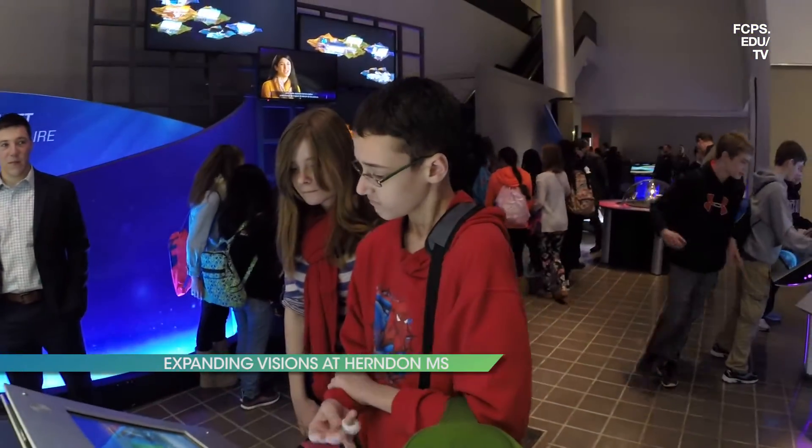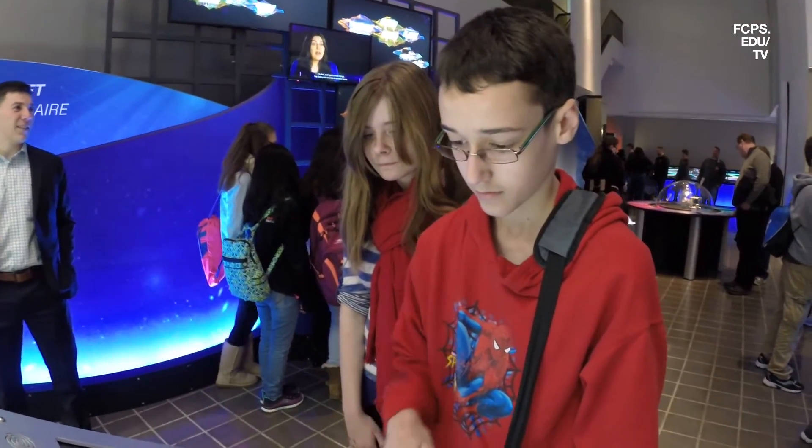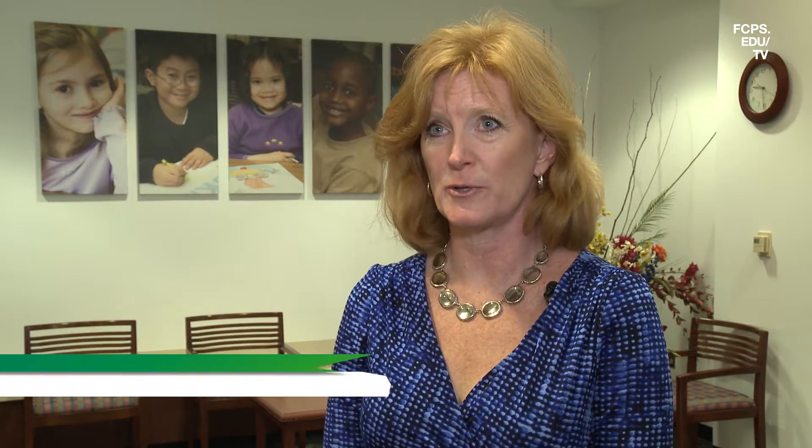Expanding Visions is a program that was started about 23 years ago by ExxonMobil. The foundation has played a role in helping to raise money for this program, which is in the middle schools. It's an opportunity for businesses to engage with the students and talk about what possible STEM careers there are. It makes a connection between the math and the science they're learning in the classroom and what a real-world job opportunity could be for them going forward.